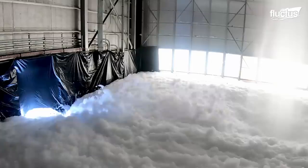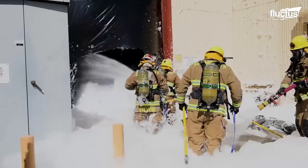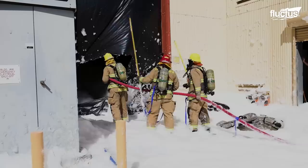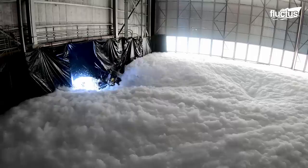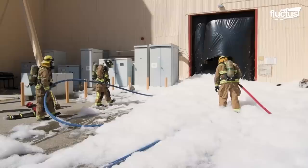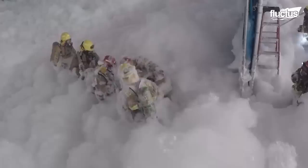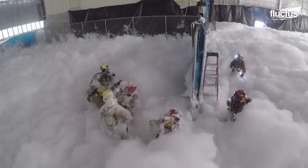This team of firefighters from the Edwards Fire and Emergency Services is conducting just such an exercise at Edwards Air Force Base in California. As foam hits the ground and expands inside the hangar, firefighters use their hoses to carve a path through the foam, allowing them to gain brief seconds of visibility. However, the foam still makes it incredibly difficult to find the decoy casualty stuck on the ground. Eventually, using teamwork, they are able to battle against the foam and locate the dummy.